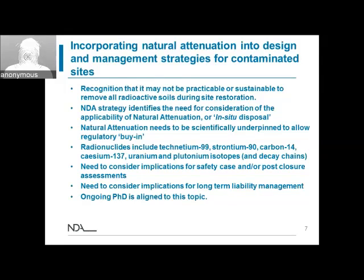We need to consider how we can underpin our safety cases and post-closure assessments when it comes to site restoration and any de-licensing we might do in the future. This also comes into the NDA core — the long-term management of liabilities on these sites — and how we can ensure that even using a natural attenuation approach, contamination is managed appropriately. There is an ongoing PhD aligned to this topic area within the bursary scheme.